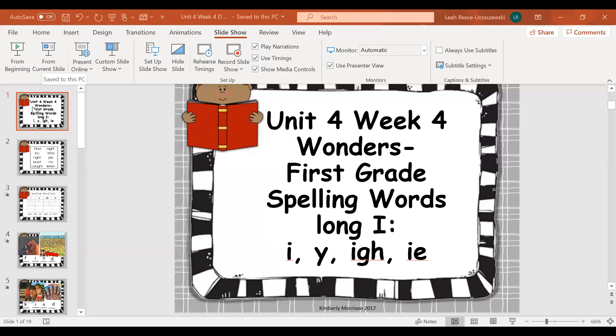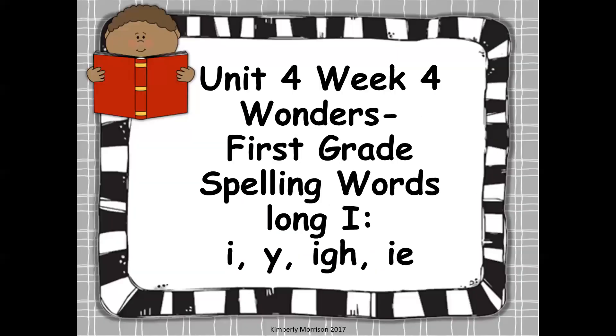Hi, first grade. Today we are going to be starting with some new material. This means we have never learned about this before in first grade. We are talking about the long I. Long I says I. And sometimes when you read long I, it's just plain letter I. Sometimes it's spelled with a Y. Sometimes long I is spelled with I-G-H, and sometimes long I is spelled with I-E.